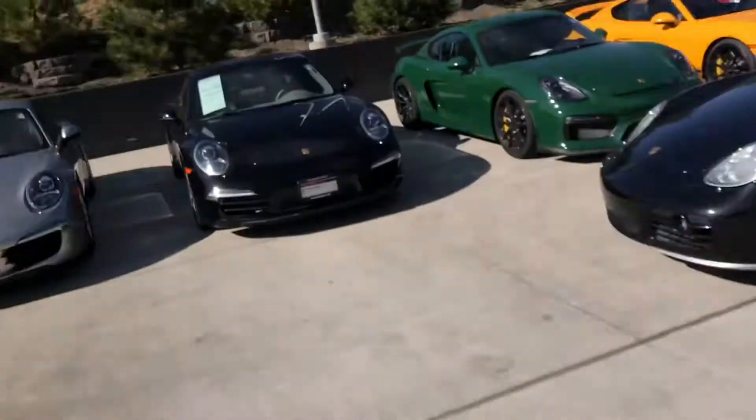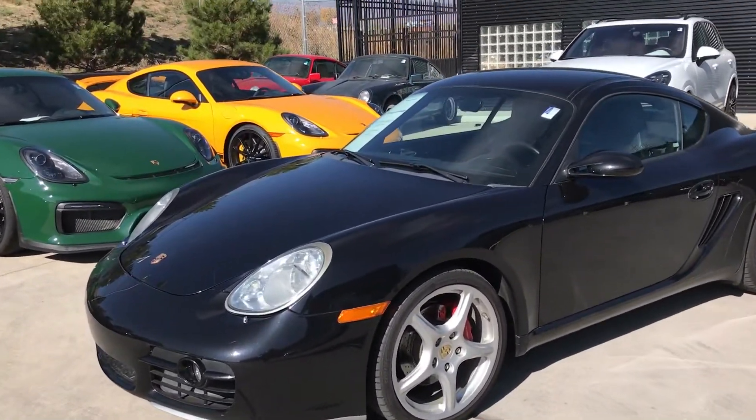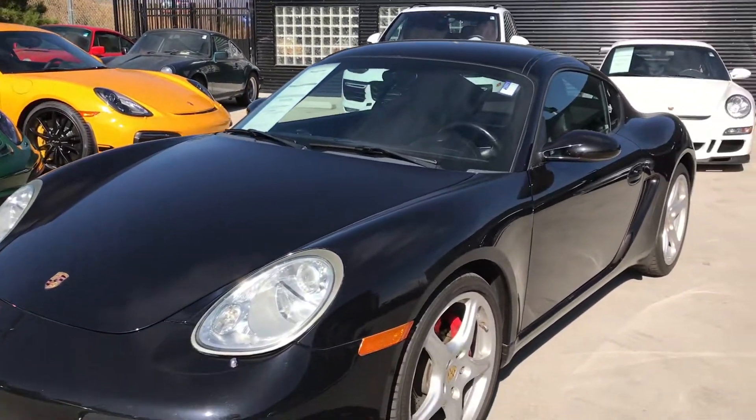Hey, this is Kirk at Porsche Colorado Springs. We're gonna be talking about a 2006 Cayman S. We've got it right here. It's in black with awesome-looking wheels. It's got about 65,000 miles on it.